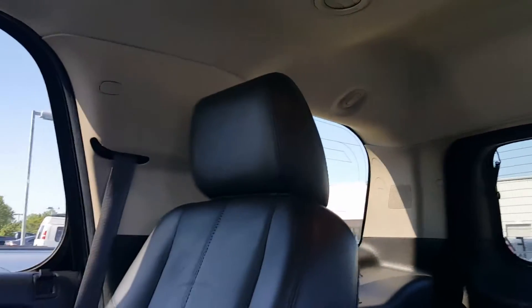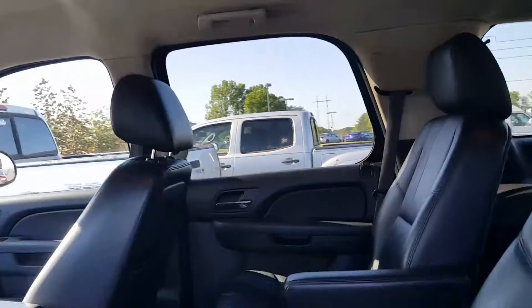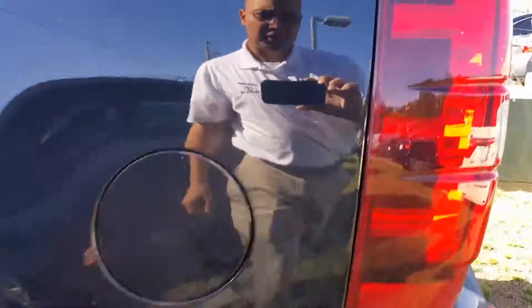Third row seats of course — one seat is folded up, one seat is folded down. I'm just showing you the video real quick. Get down here, you'll want to see it. Nice looking tires on it.